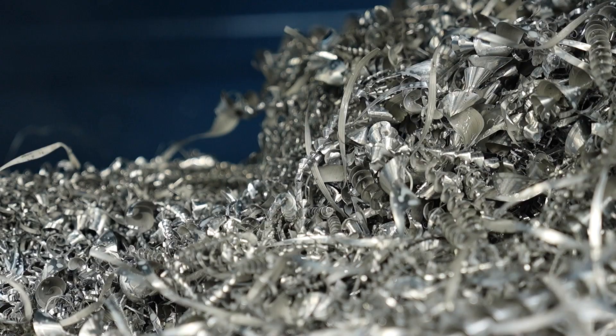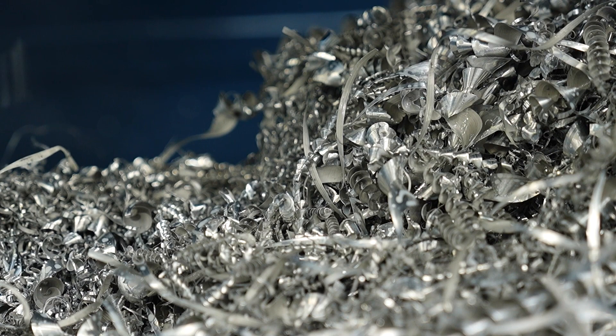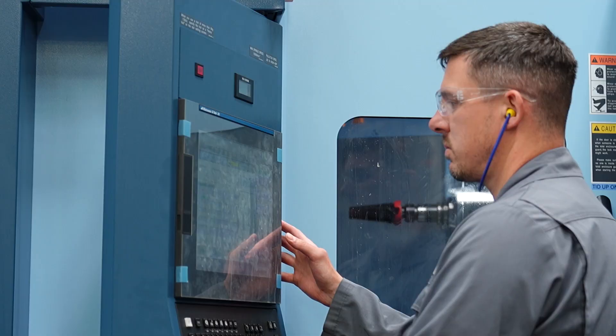And how many CNCs have you got here making parts? We've got 103 spindles across milling machines and lathes. And these are working 24-5.